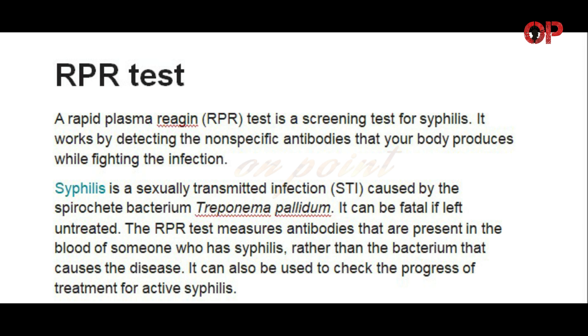It works by detecting the non-specific antibodies that your body produces while fighting the infection. Syphilis is a sexually transmitted infection, STI, caused by the spirochete bacterium Treponema pallidum. It can be fatal if left untreated.